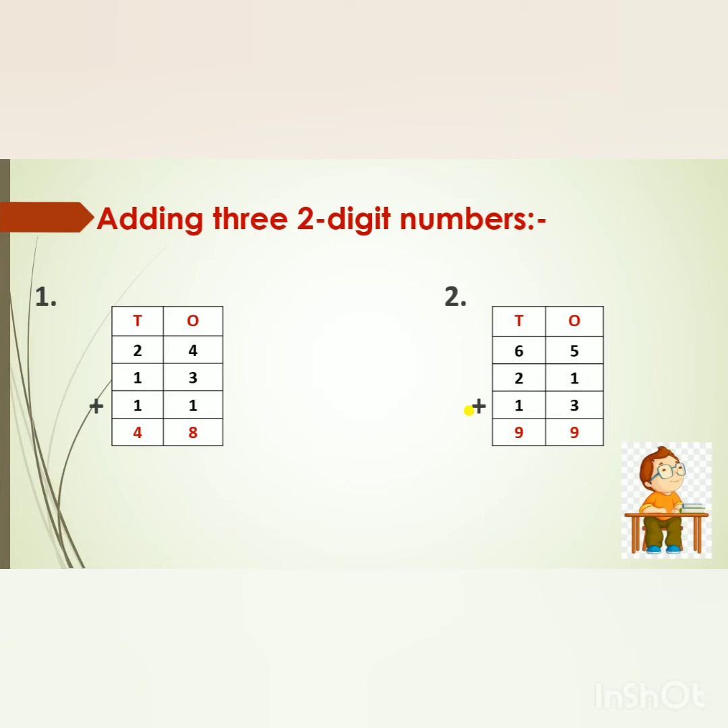Now see the second sum: 65 plus 21 plus 13. First we will add the numbers in the 1's place. 5 in my mind, 1 on my finger — after 5: 6. Now 6 in my mind, 3 on my fingers — after 6: 7, 8, 9. So we will write 9 in the 1's place. Now in the 10's place: 6 in my mind, 2 on my fingers — after 6: 7, 8. Then 8 in my mind, 1 on my finger — after 8: 9. So we will write 9 in the 10's place. What is the answer, children? 99.